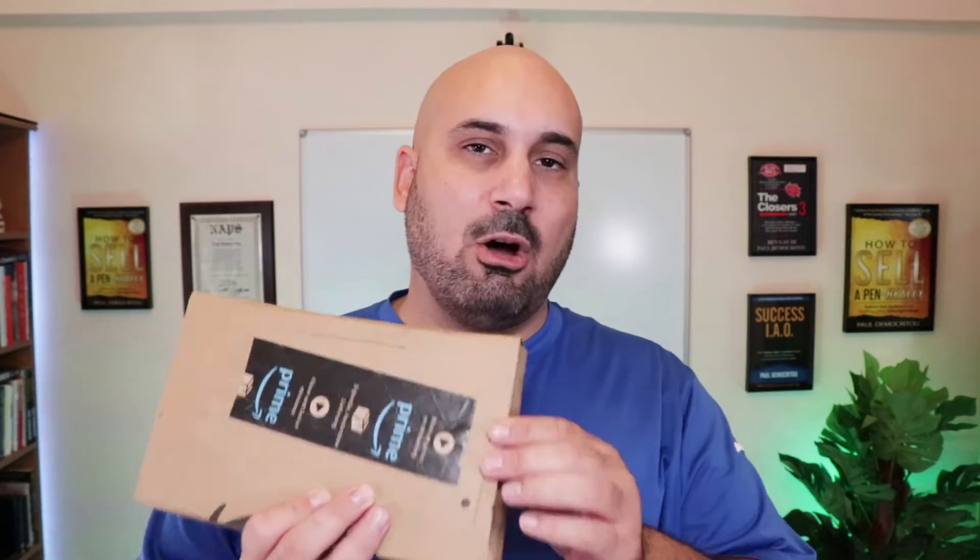I just got this package from Amazon — it's author copies of my new book called 'How to Sell a Pen Really.' Gail Seymour, my partner, sent me some author copies to look at the cover and see what it's like. I figured I'd do an unboxing sort of thing, open this up in front of you guys, show you the cover, and you can tell me what you think. Obviously you can see the cover on my social media everywhere, but it's different seeing it in person. So let's check it out.